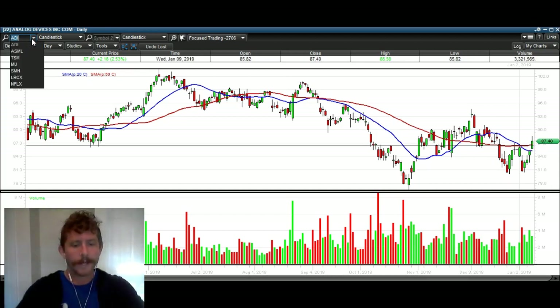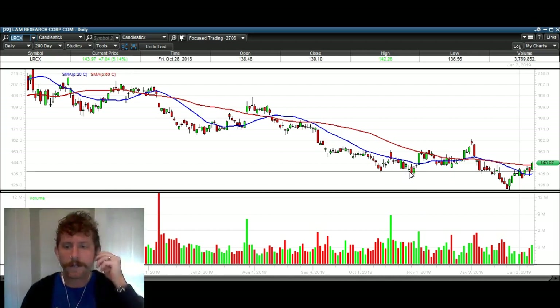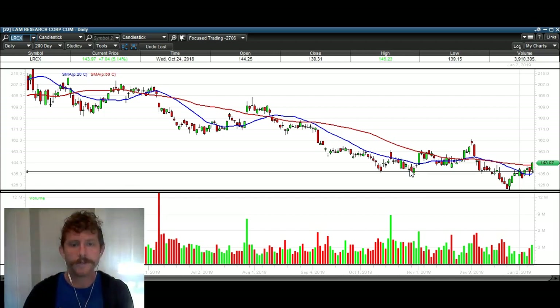I'm just building the case here for SMH, showing you that it's not just one stock. LRCX — right here, not as clean of a false breakdown, but you can see support, support, support — we broke over that today. We're also closing over the 50-day moving average as well. So we've got a lot of components here in semiconductors that are most likely going to lead this sector higher.